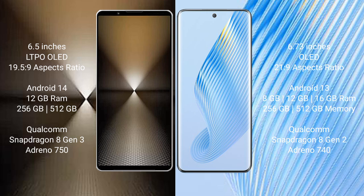The Sony Xperia 1 Mark 6 comes with 12GB RAM and 256GB or 512GB internal storage, a Qualcomm Snapdragon 8 Gen 3 processor, and a GPU Adreno 750. The Honor Magic 5 comes with 8GB, 12GB, or 16GB RAM and 256GB or 512GB internal storage, a Qualcomm Snapdragon 8 Gen 2 processor, and a GPU Adreno 740.